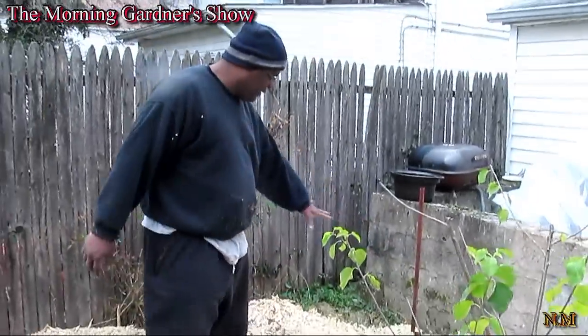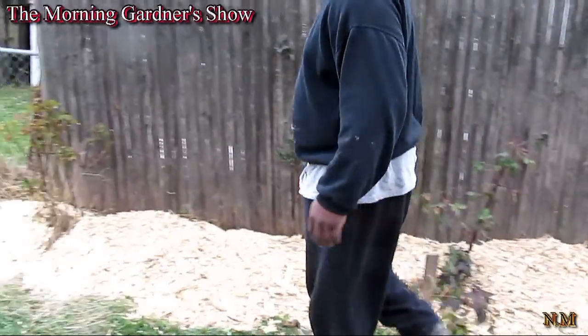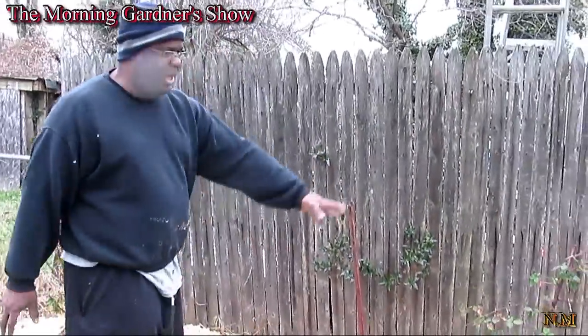Also in here, all this is a new garden. Over here is a new garden. These are my blackberries, and I'm going to plant in between these blackberries.